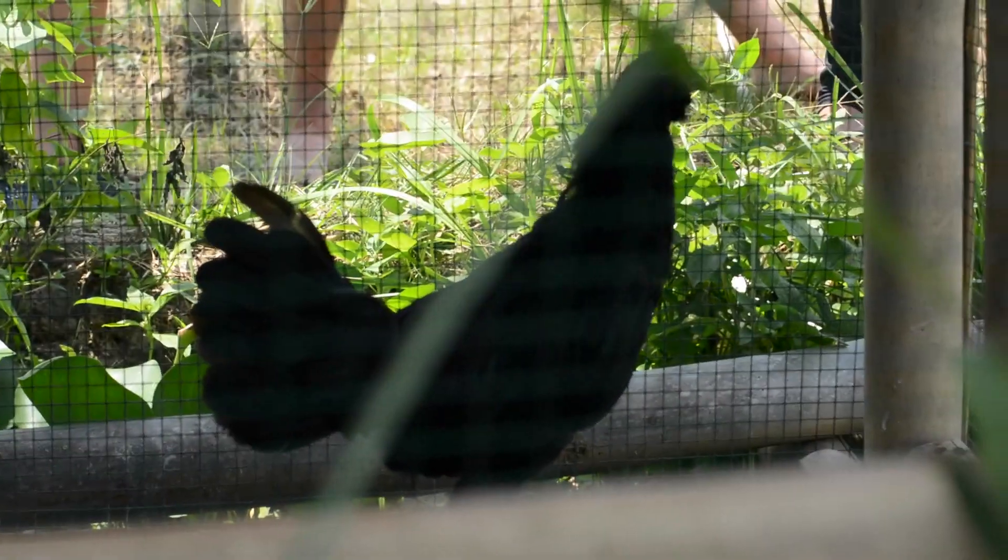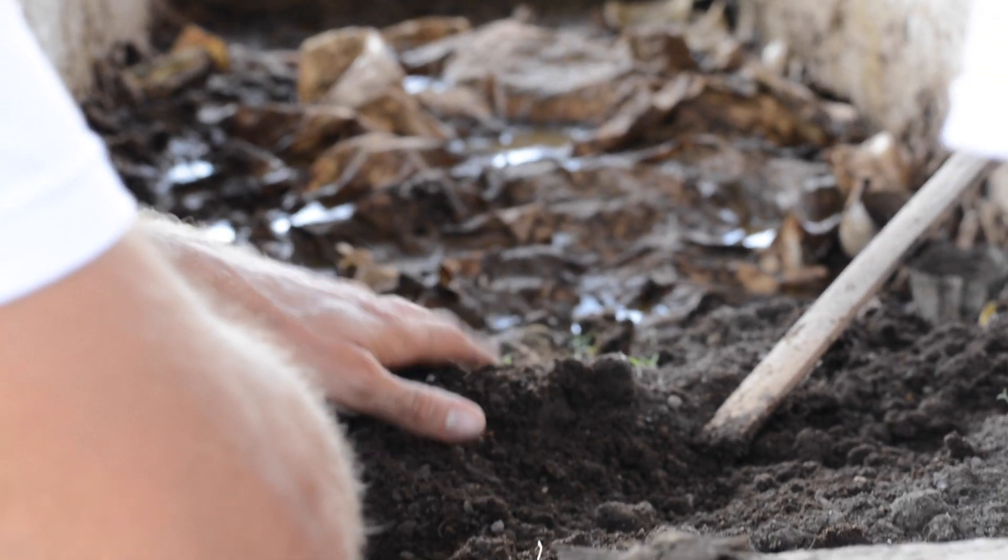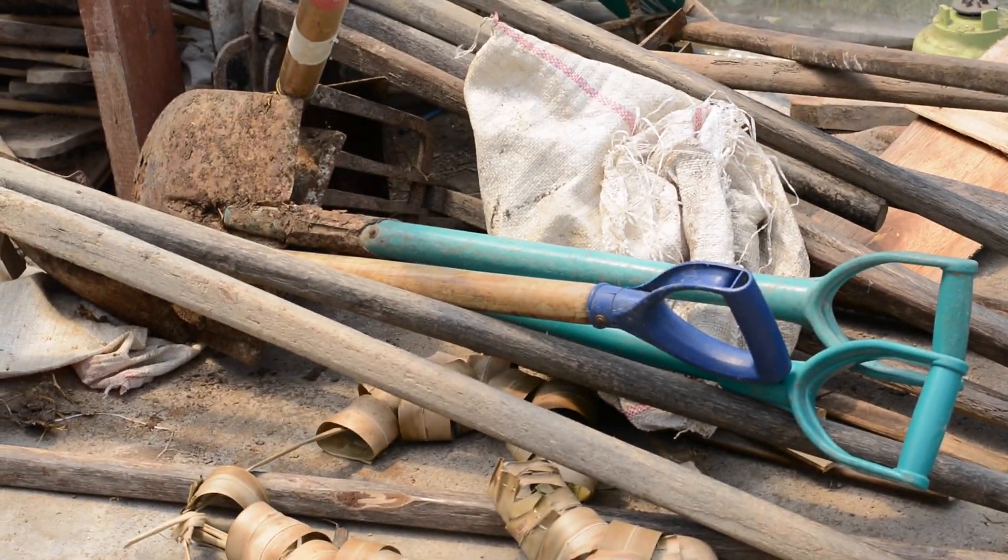An integral part of the permaculture system is compost, which is natural waste that's broken down and used as fertilizer for the plants. Instead of running to the store and buying a bag of dirt with chemicals in it, they utilize compost, which is organic materials broken down.